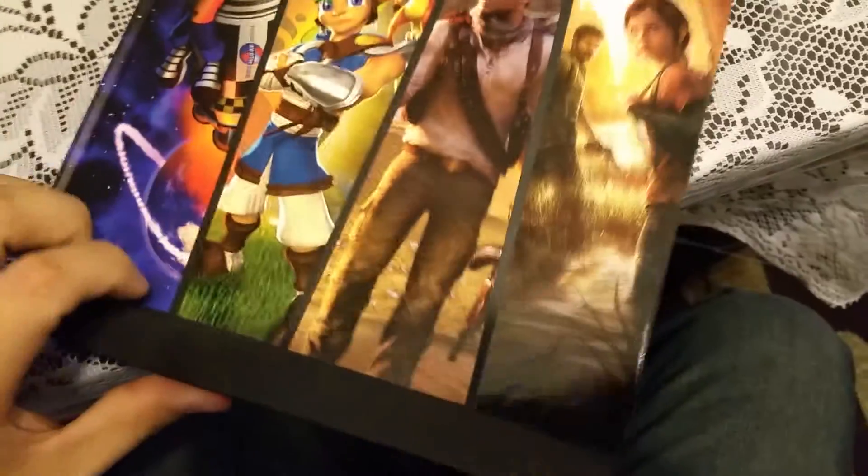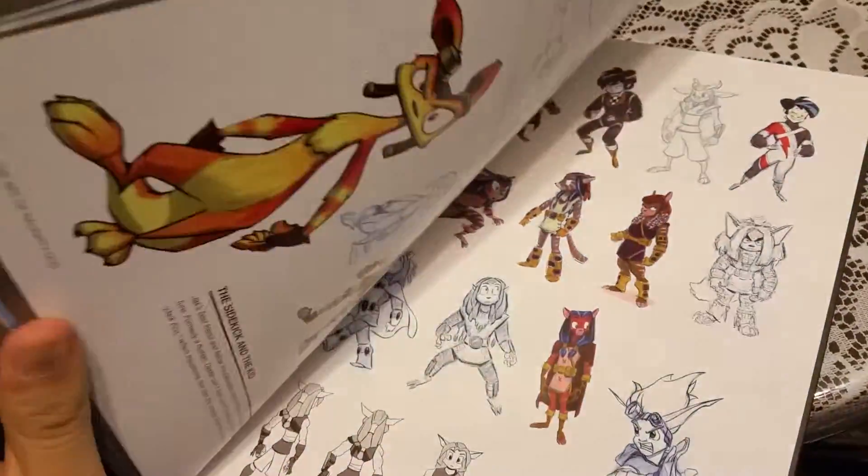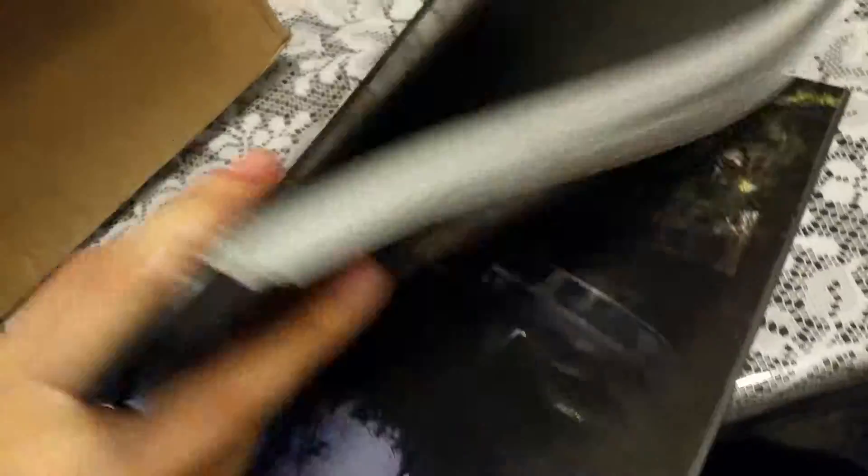So here's the book — pretty much a collector's item, and I have a lot of things from the history of Naughty Dog. It's pretty big, a lot bigger than I thought honestly. 'The Art of Naughty Dog' — I was really interested because it has everything from Crash Bandicoot to Jak and Daxter, Uncharted, and The Last of Us.